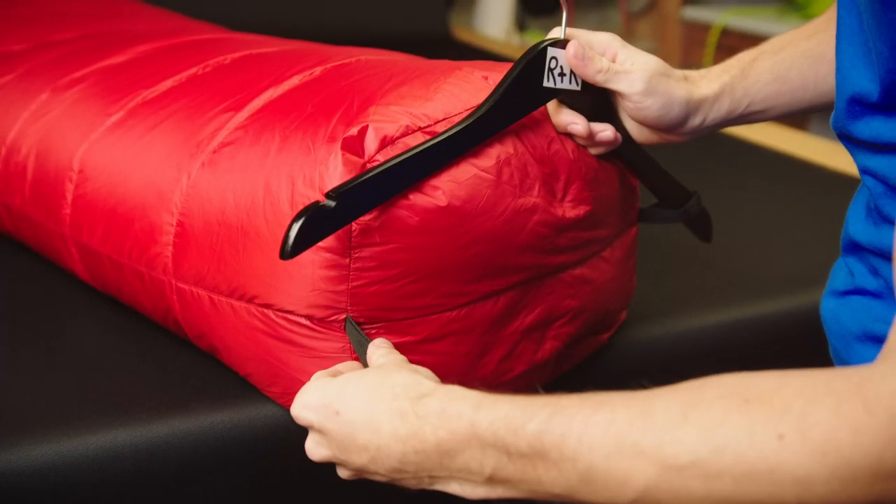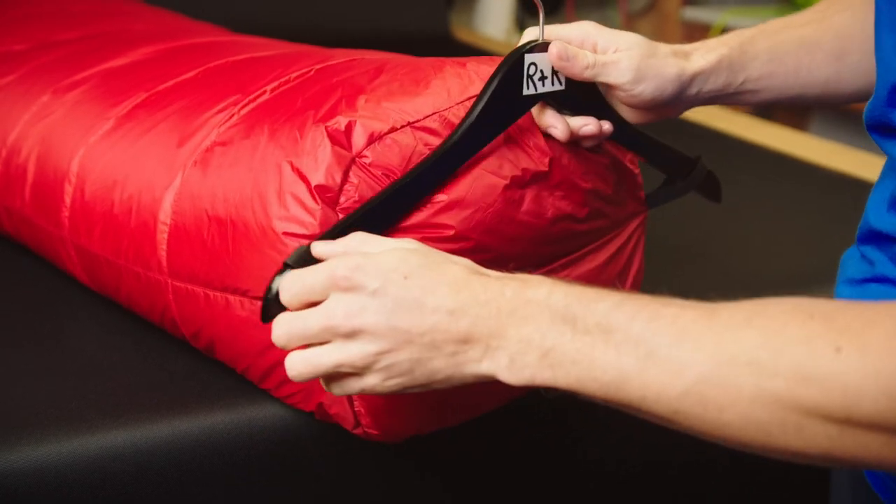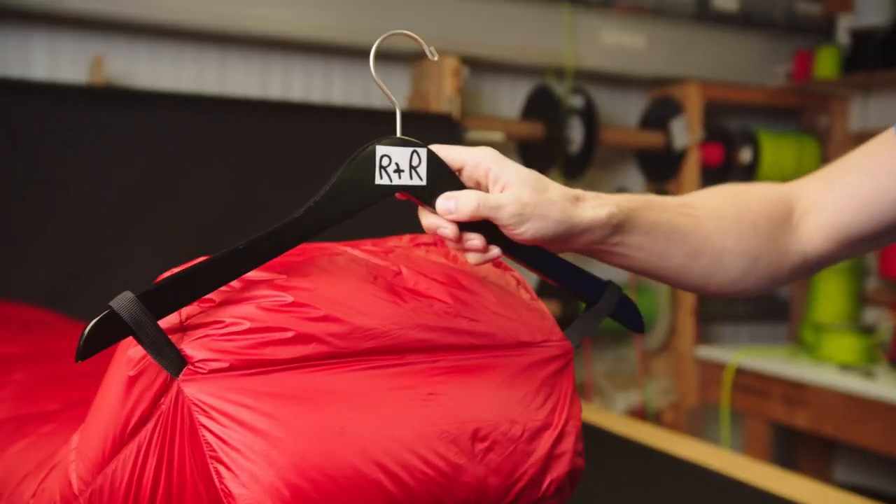Each sleeping bag comes with its own hanging loop so you can store it nice and neatly at home to keep it fully lofted out for your next adventure. Also included is a compressor sack so you can keep it efficiently stored in your pack when you're on the go.